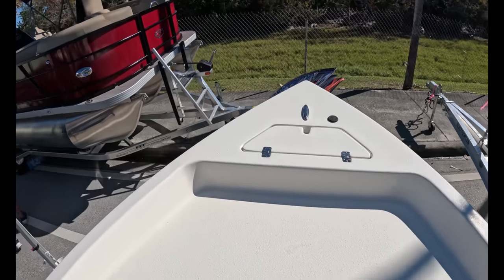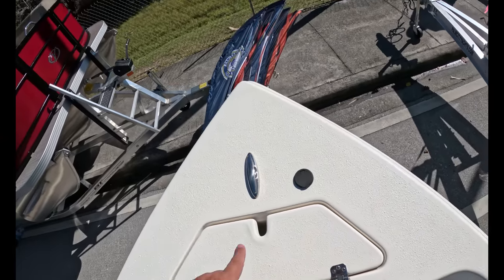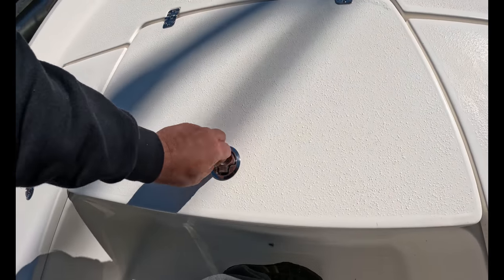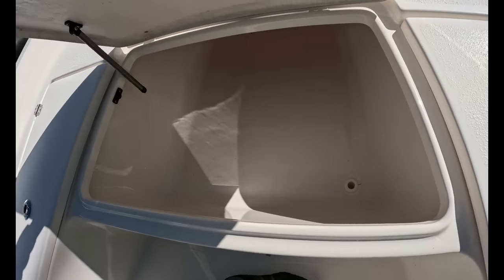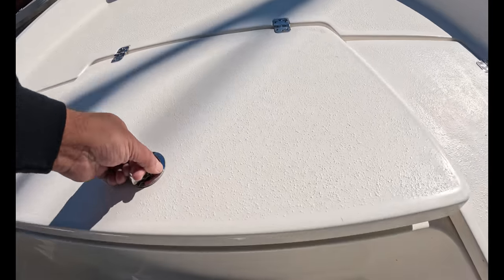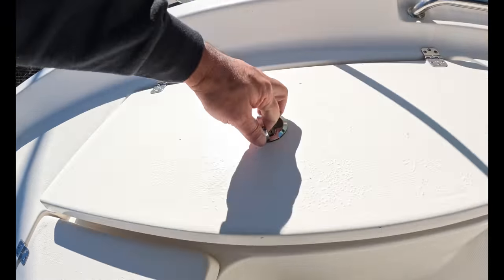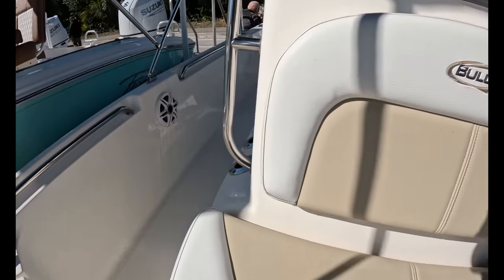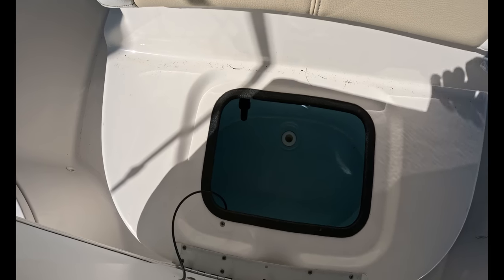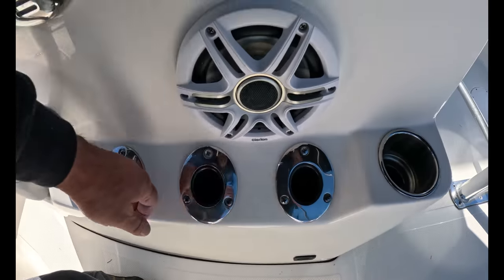I see one thing I don't like — the anchor locker opens the wrong way. Actually, my bad — that's the right way. Ton of storage on here. Non-skid also if you're up here. The spring broke — a little tension spring. There's a massive box up here, a box on each side too. Got a little spot up here if you want to sit down. There's a little live well up here too. A couple of rod holders on the side — three on each side.